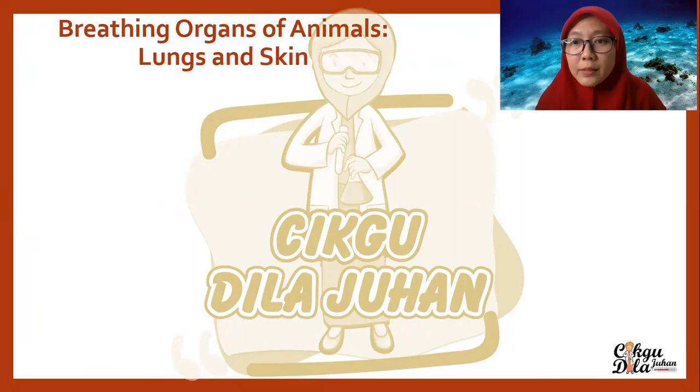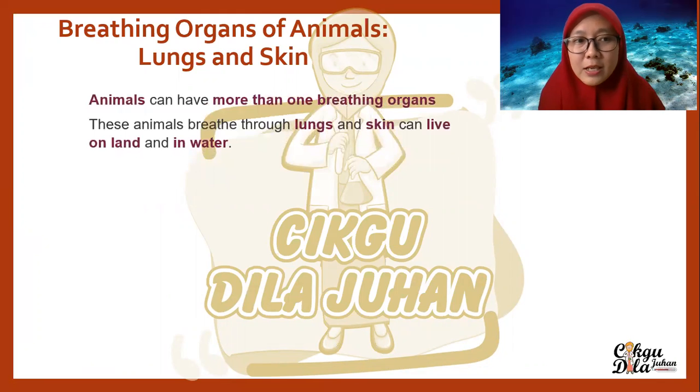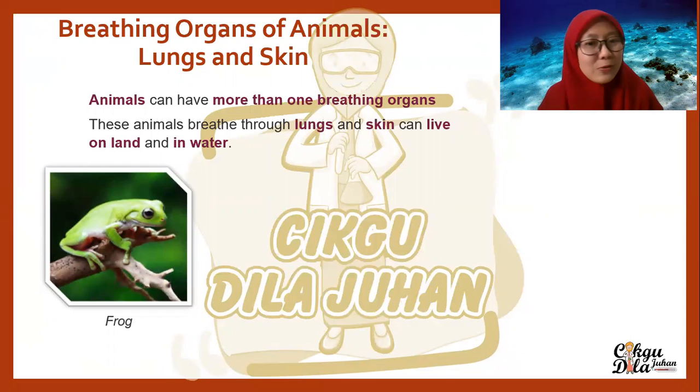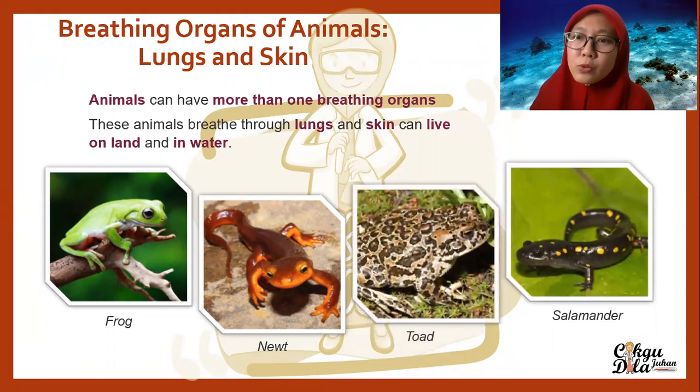There are also animals that can breathe through two different breathing organs — lungs and also skin. Animals can have more than one breathing organ. These animals breathe through both their lungs and skin, and they can live on land and also in water. For example, the most common one is frog, as well as newt, salamander, and also toad.